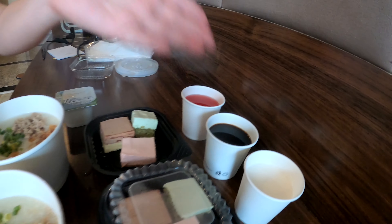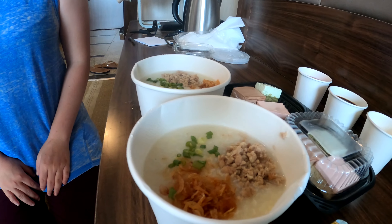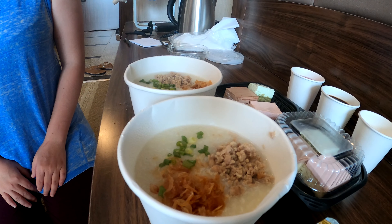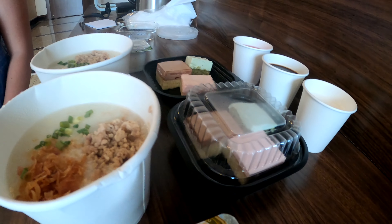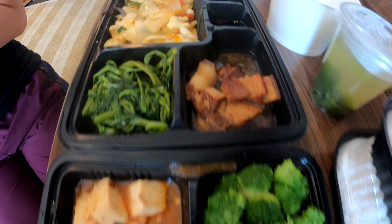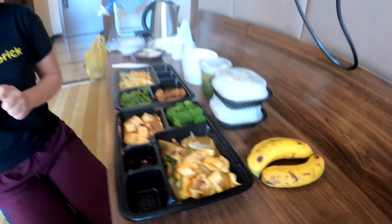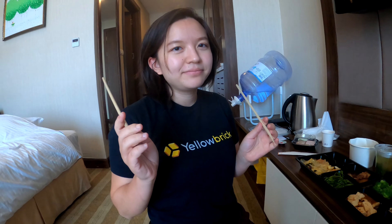Welcome to Cathy's review corner! We've got porridge, yogurt, cake, watermelon, coffee, and milk. Same thing, nothing new, but the cake looks good and the yogurt is always good — same brand as last time, made in Vietnam.